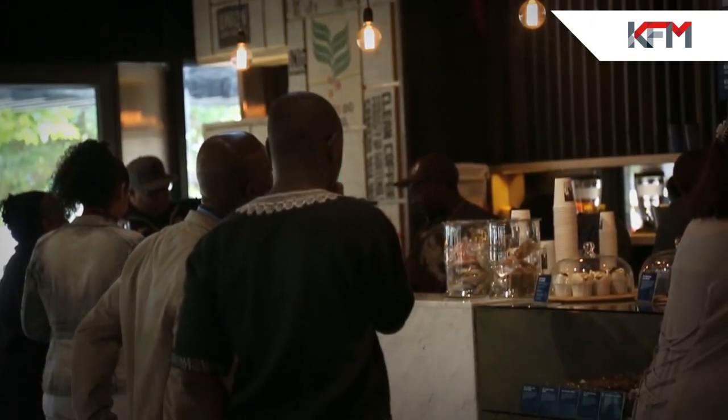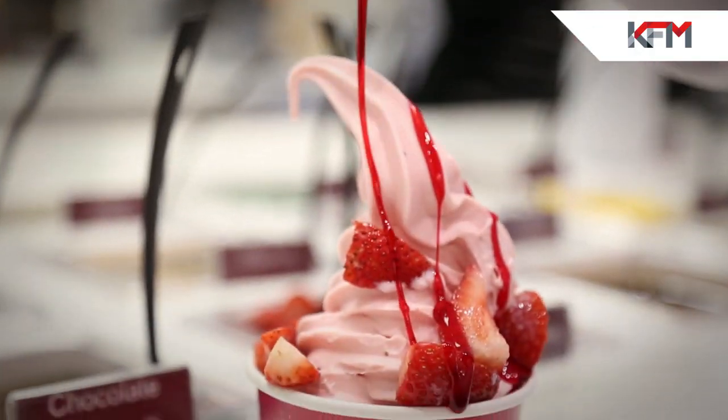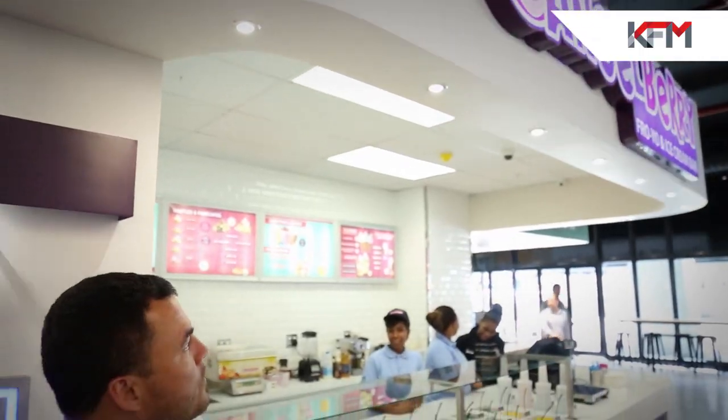Not only are you getting a Food Lovers Eatery, there's a Seattle Coffee and of course, brand new to Cape Town, Angel Berry — a totally new experience as well. You've got to try them out.